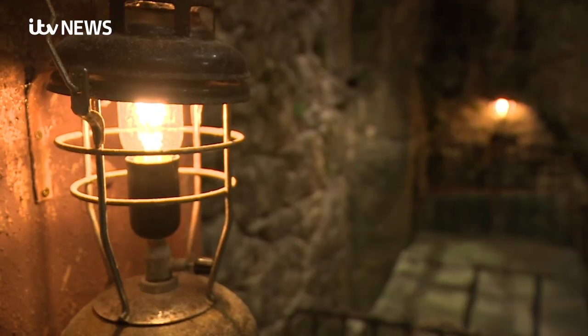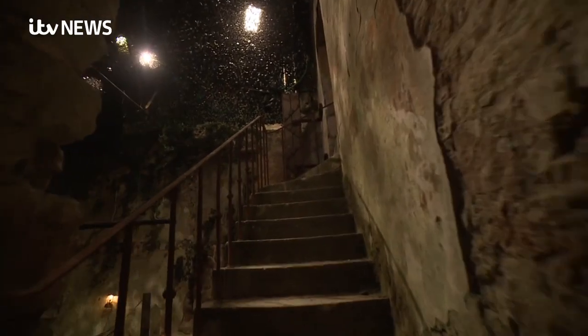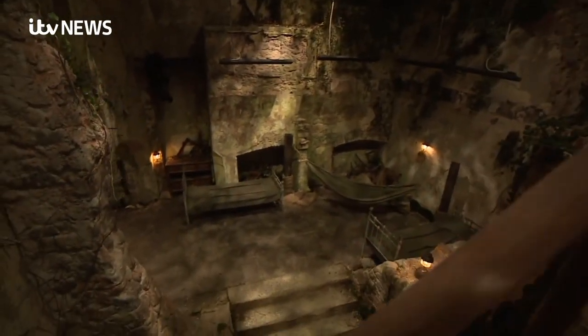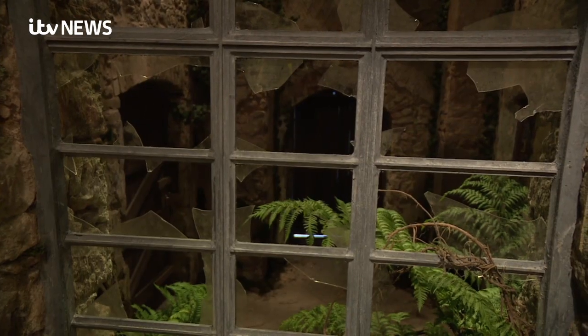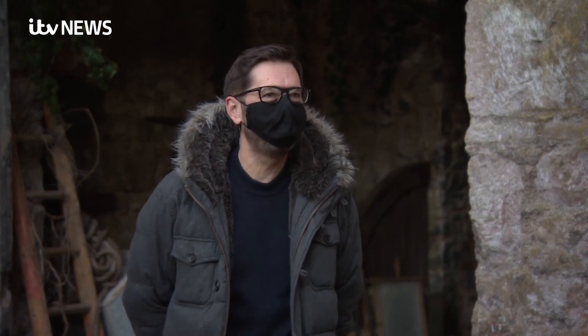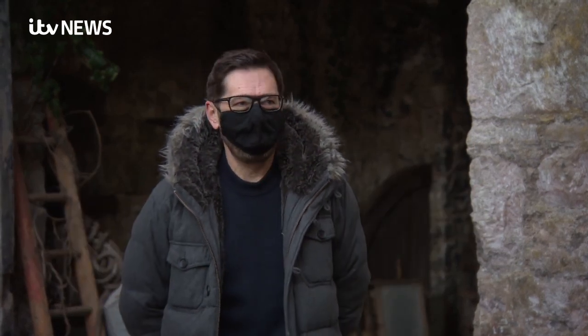The production team have done a fantastic job. It's hard to tell what was here originally and what's part of the set. The show's exec producer saw the castle's potential straight away. When we first came to this castle, it was almost instant that we felt we could make I'm a Celebrity here. It had something about it — the way in which nature is overrunning the place. It just felt like this would be a natural home for the show.